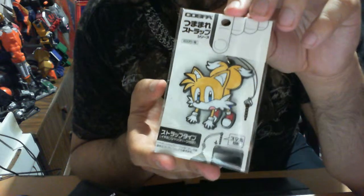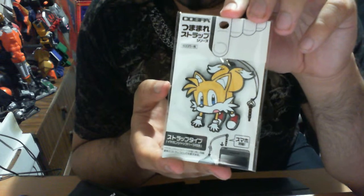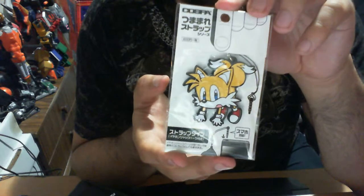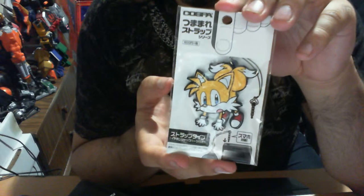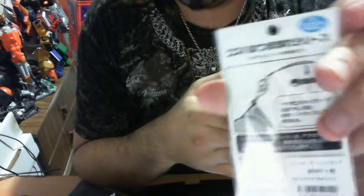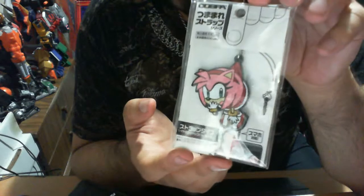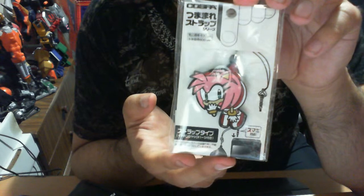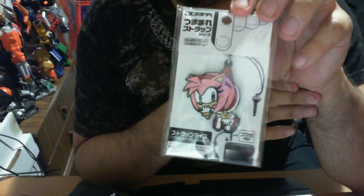I'm going to show you the packaging for Tails — which is once again adorable. It's like they're grabbing him by his tails and he's being lifted up and he's like screaming 'what's going on?' — absolutely awesome. I'm probably going to mess around with my phones and just change it around every once in a while since I really don't use my headphone ports that much. Of course it says licensed by Sega. And here's the Amy Rose one — it's like they're grabbing her dress and she has the whole 'oh my god you're lifting me by the dress' sort of face, which I find adorable and quite different from most of the merchandise that currently gets released.